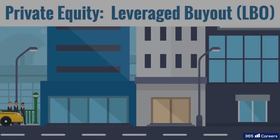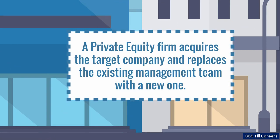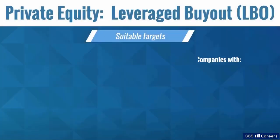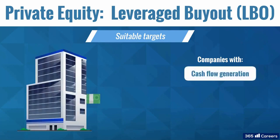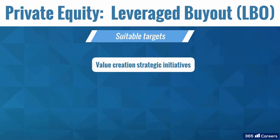In management buy-ins, or MBIs, a private equity firm buys a target company and brings in a new management team to replace the existing one. This is done when an external management team is expected to implement new strategies that will increase the value of the business. As the target company's cash flows are used to repay buyout debt, companies with high, stable, and visible cash flow generation are considered suitable for LBOs. To create more value, private equity firms put in place management incentives like partial ownership in the business. They can also implement strategy initiatives for cost reduction and revenue enhancement.